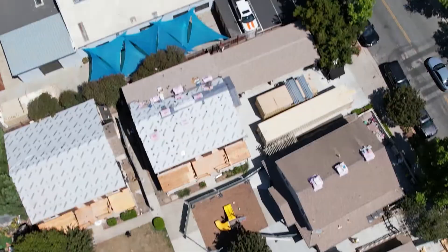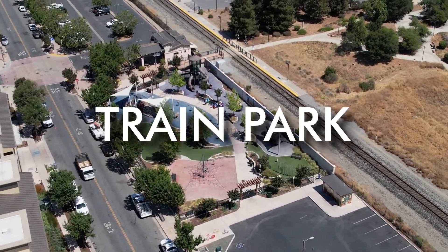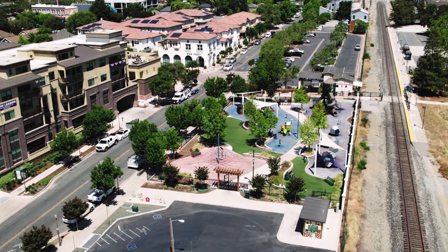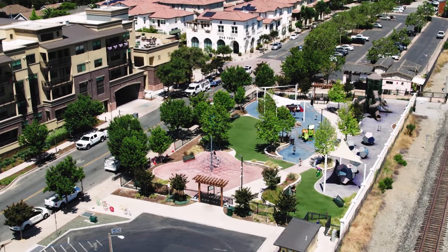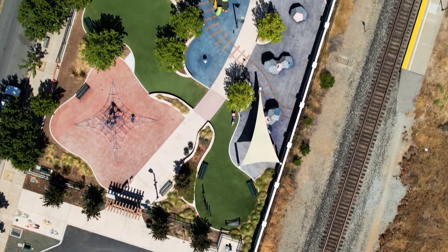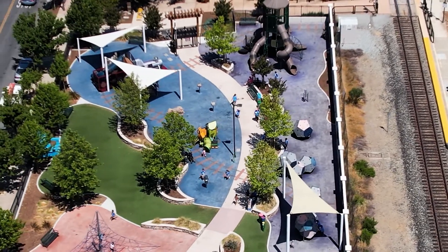Number one on our list that my kids recommend is the train park in downtown Morgan Hill. This park is only a few years old, but it definitely made a name for itself as soon as it was built. The bonus of this park is that it's located at the depot station in downtown, so periodically a train will actually come through and the kids all climb to the tallest structure and watch the trains go by.